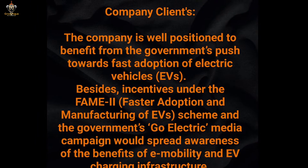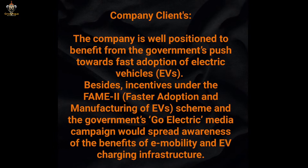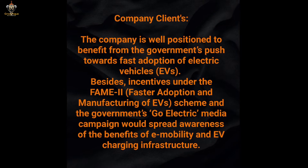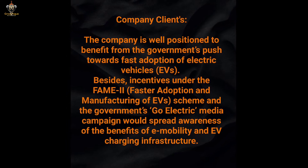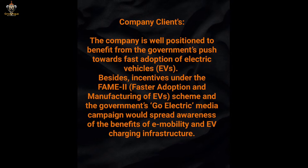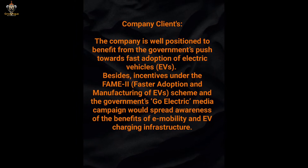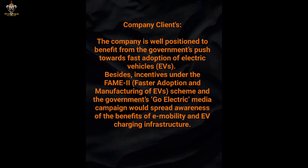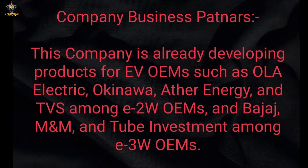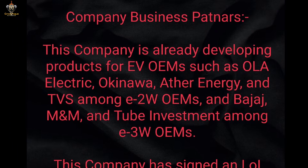This company is well positioned to benefit from the government push towards fast adoption of electric vehicles. Beside the incentives under the FAME scheme to foster adoption and manufacture of EVs, and the government's Go Electric media campaign would spread awareness of the benefits of e-mobility and EV charging infrastructure. The company's business partners show strong EV alignment.